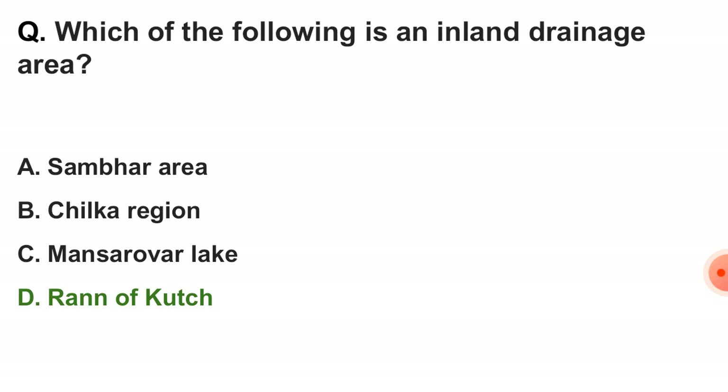Next question: which of the following is an inland drainage area? The correct answer is option D — Rann of Kutch.